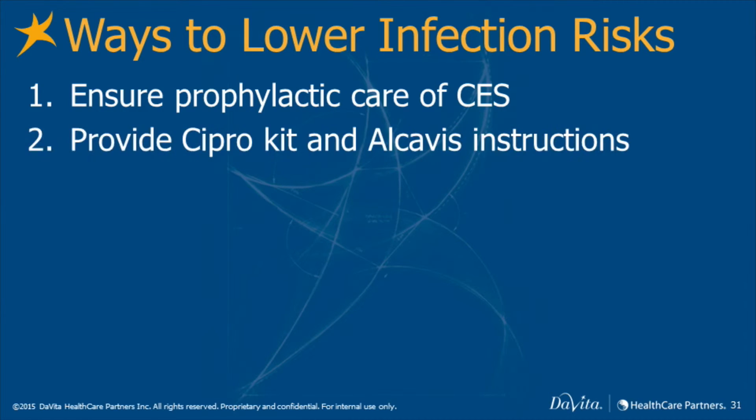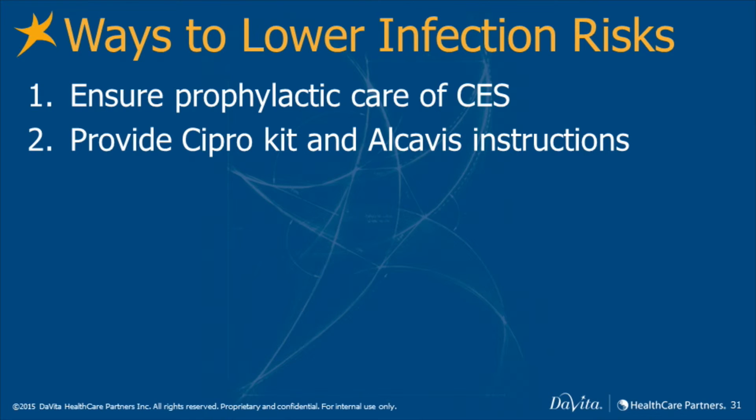Provide cipro kits and Alcavis instructions to patients. Have the patient alert the unit when any physician starts an antibiotic, because the patient may need antifungal prophylaxis.